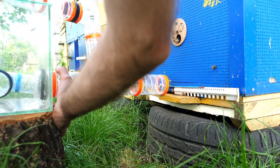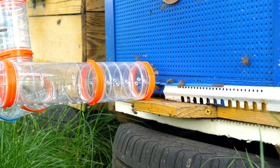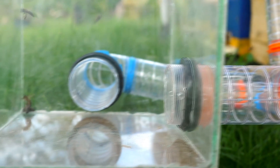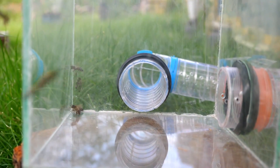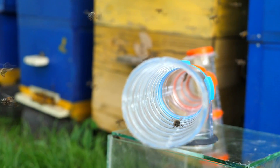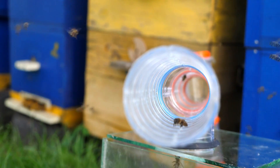We connect the labyrinth to the hive. Less than five seconds later, the first bees appeared inside. They got trapped in the glass cube as expected. After a bit more time, two bees found their way out.